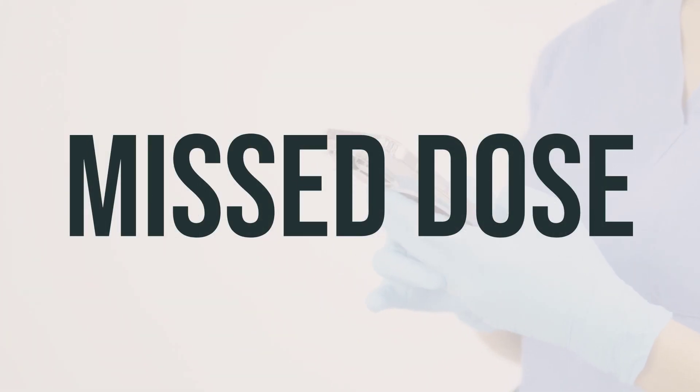If you forget to take a dose of bicalutamide, just skip the missed dose and take your next dose at the usual time. Do not take an extra dose to make up for the missed one.